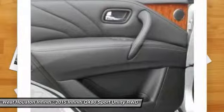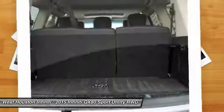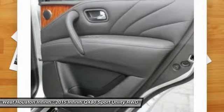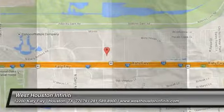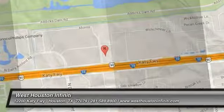This beauty is sure to make you the talk of the neighborhood. So call or drop in for a test drive today. Thanks for watching. We'll see you next time.